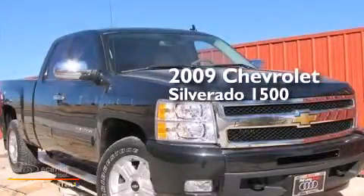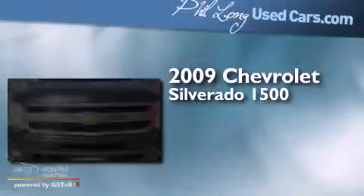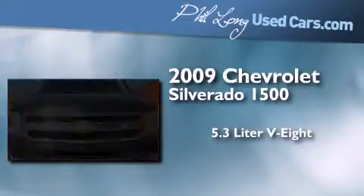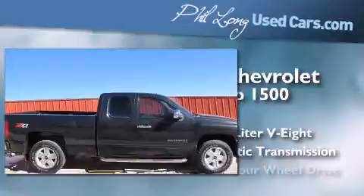This is a 2009 Chevrolet Silverado 1500. It features a 5.3-liter, eight-cylinder engine, an automatic transmission and four-wheel drive.